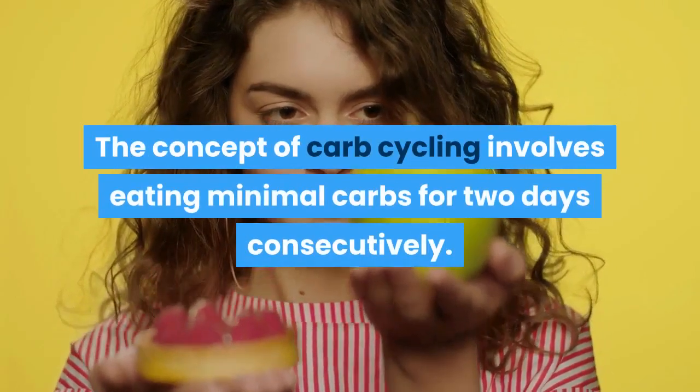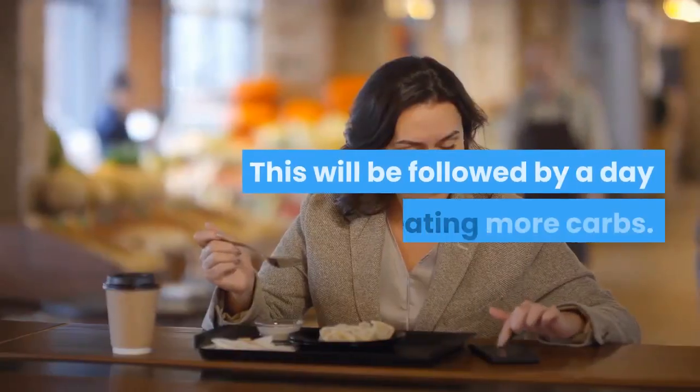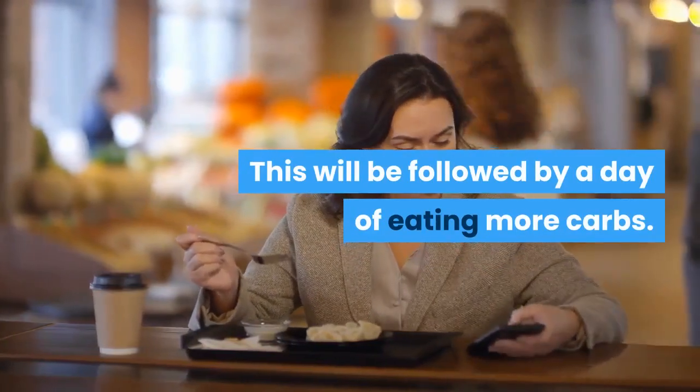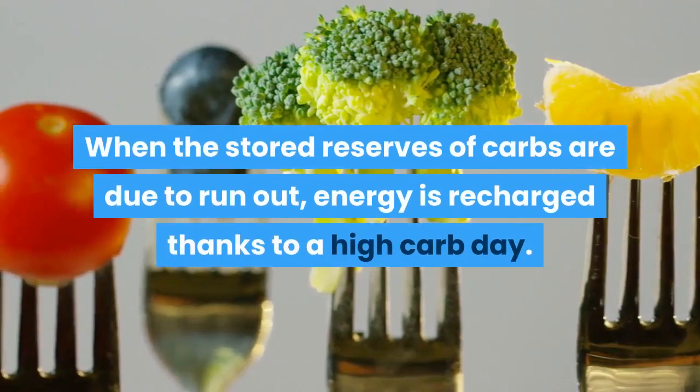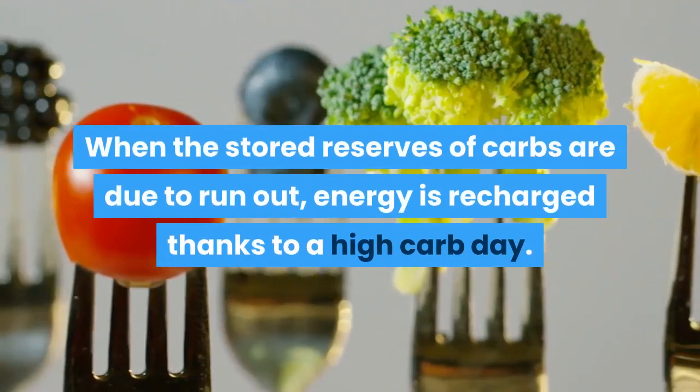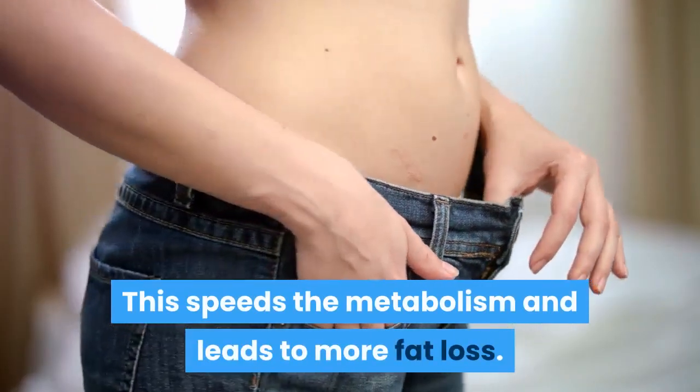The concept of carb cycling involves eating minimal carbs for two consecutive days, followed by a day of eating more carbs. When the stored reserves of carbs are due to run out, energy is recharged thanks to a high-carb day. This speeds the metabolism and leads to more fat loss.